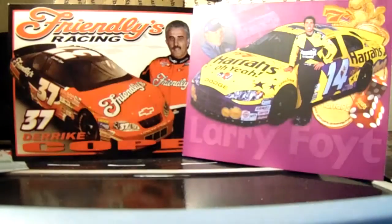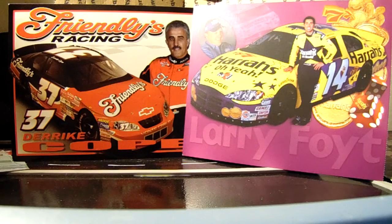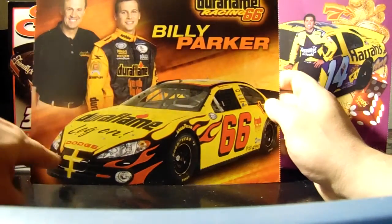2005 City Financial hero card with Sadler and Jarrett — I remember that. Sadler was going to win the Richmond race in the spring and somebody almost took him off. Here's the Duraflame car from earlier in the season.